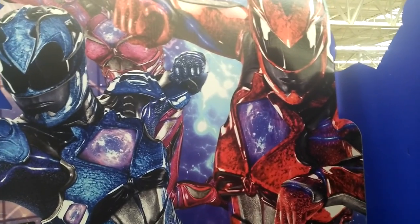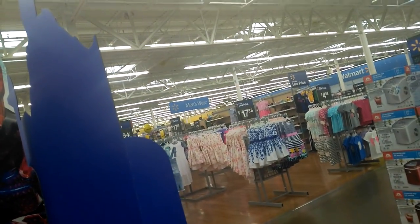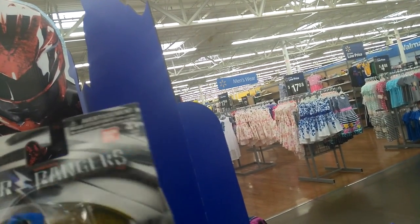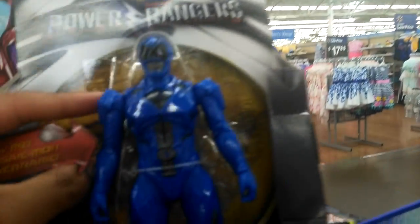They're highly skilled martial artists. Even in the first movie, the Power Rangers had to master the Ninjetti before they could get their suits back. So it kind of made the point that they had to become masters of themselves before they could get the power of the suit.